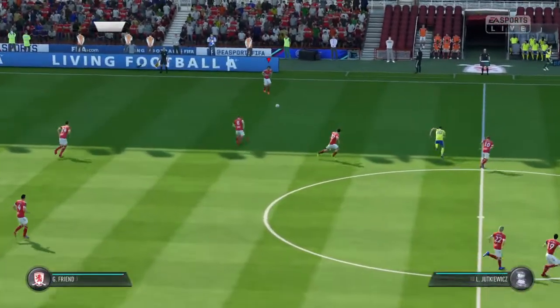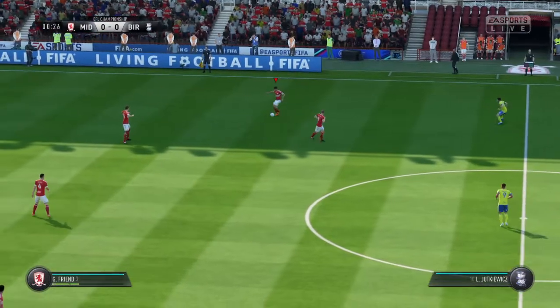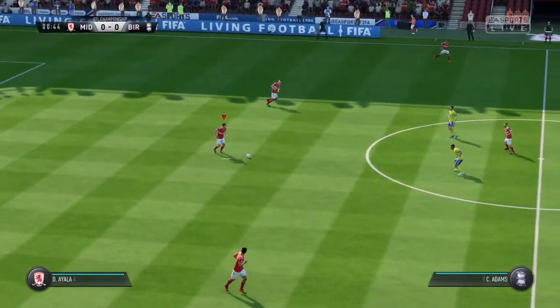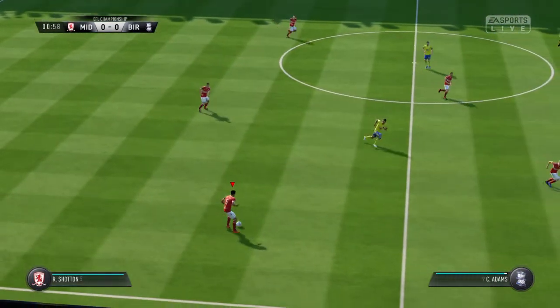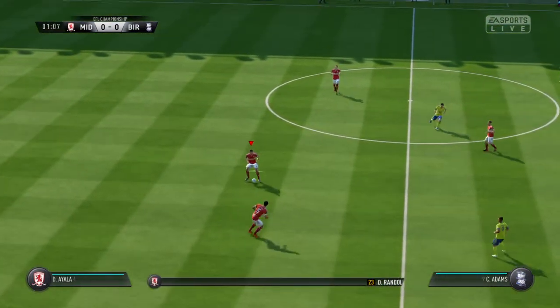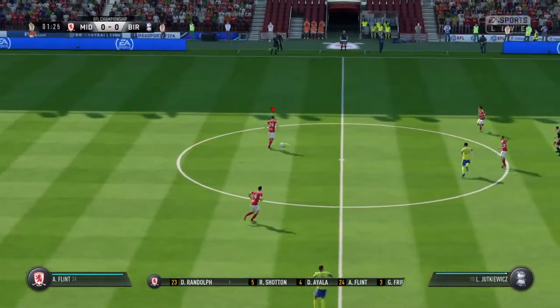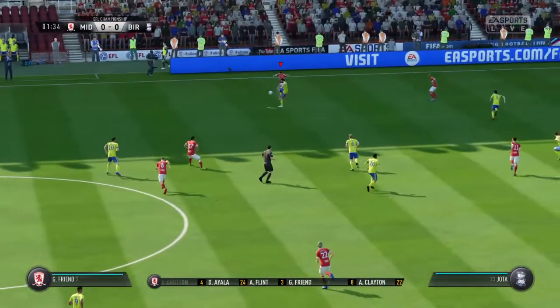They've won one and lost one, so this team that we all expect to go for promotion would want to achieve a bit more consistency to the game, starting today preferably. And this is the 11 that will take the field for Middlesbrough. Ryan Schotten starts, despite looking shaky in recent games.